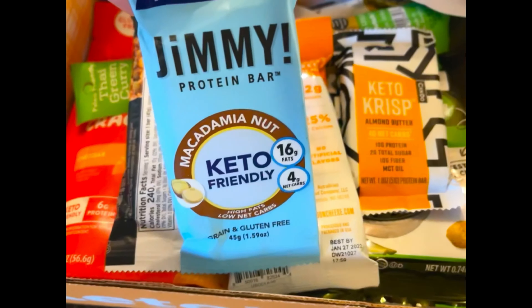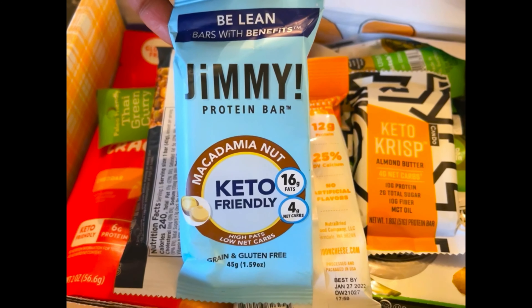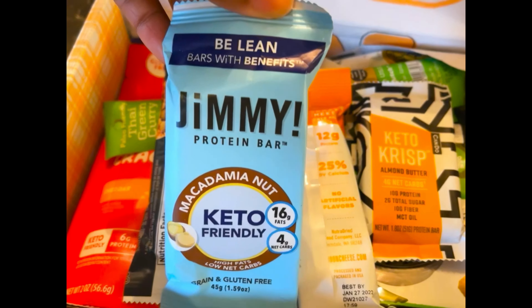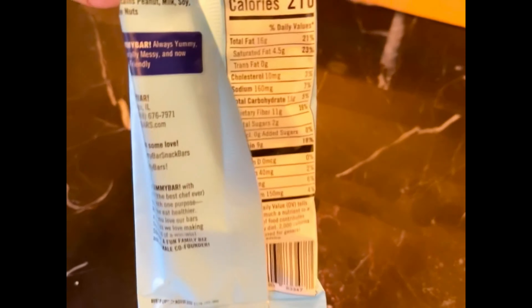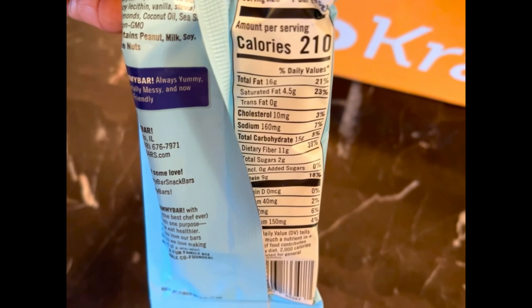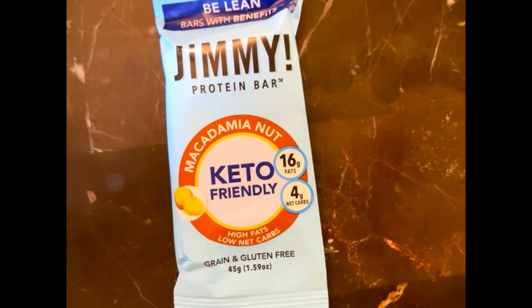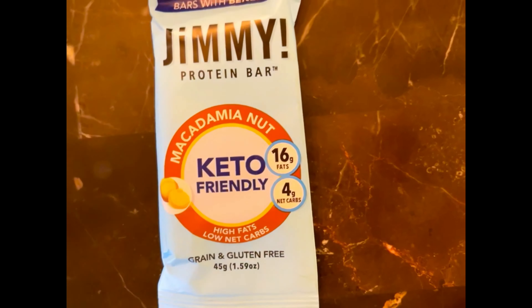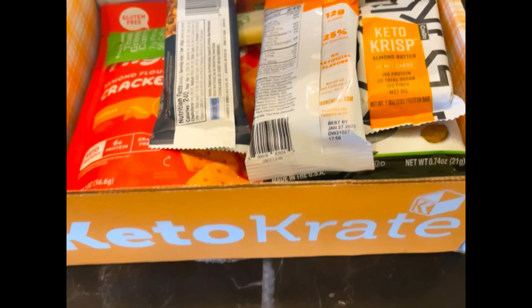The first item is the Jimmy protein bar — macadamia nut, grain and gluten-free. It's 210 calories, 16 grams of fat, 15 grams of carbs, 11 grams of fiber, so only 4 grams net carbs, 2 grams of total sugar, and 9 grams of protein. Macadamia nuts are some of my favorite nuts — I love them so much, I sometimes get too carried away, but I try to have a little self-control.